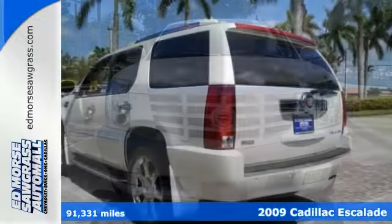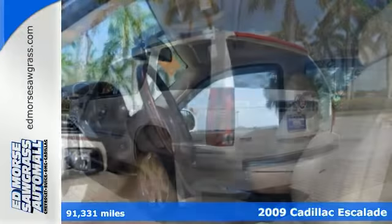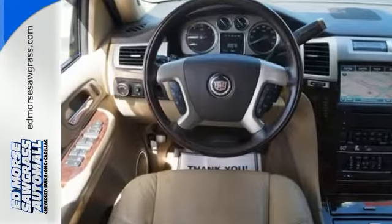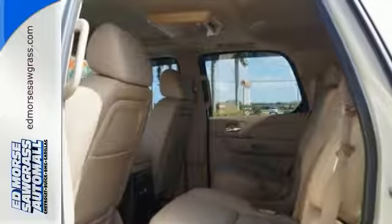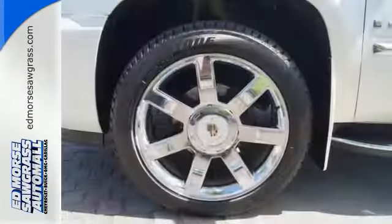Picture yourself behind the wheel of this gorgeous 2009 Cadillac Escalade Luxury Collection. Imagine all the possibilities in this classy SUV. It offers DVD entertainment, heated and cool seats, and even a sunroof. It also comes with navigation, a V8 engine, and many other items that will help you feel as special as you look when you roll down the street.